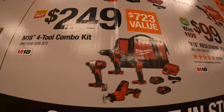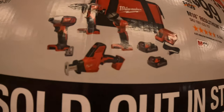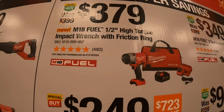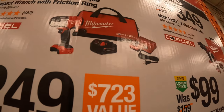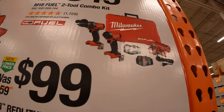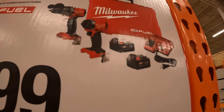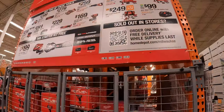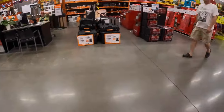$249 for a 4-tool combo kit — brushed tools: a light, drill driver, impact driver, single-handed reciprocating saw, two batteries, charger, and bag. $379 for the high-range half-inch impact wrench as a kit with a 5-amp-hour battery, charger, and bag. $349 for the Gen 4 two-tool combo kit with a hard case — Gen 4 hammer drill and impact driver, two 5-amp-hour batteries and charger.